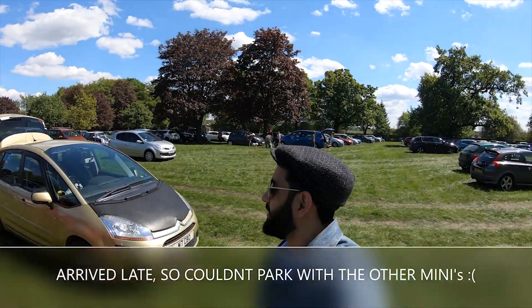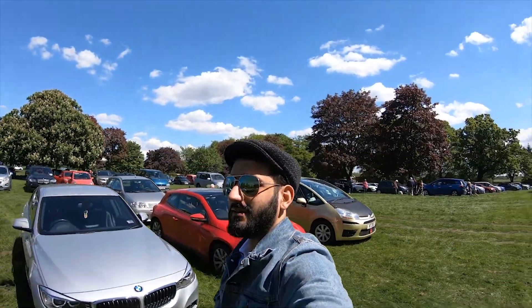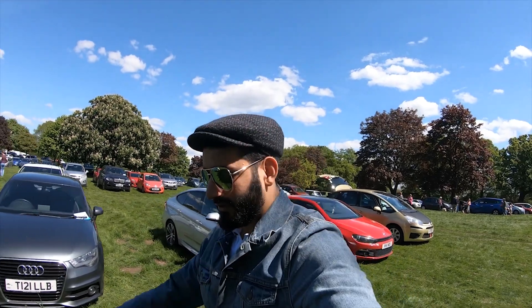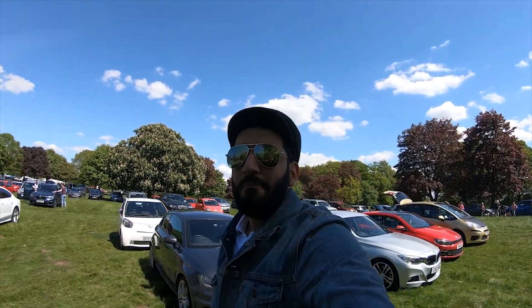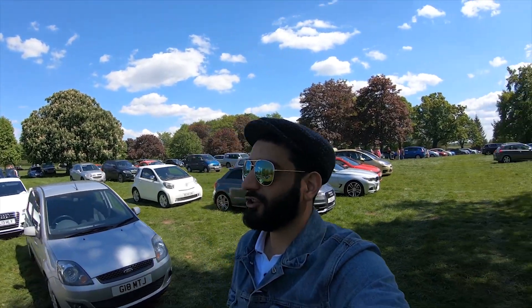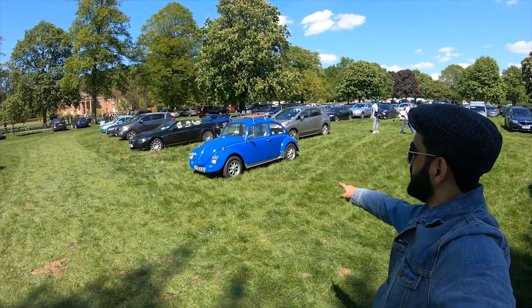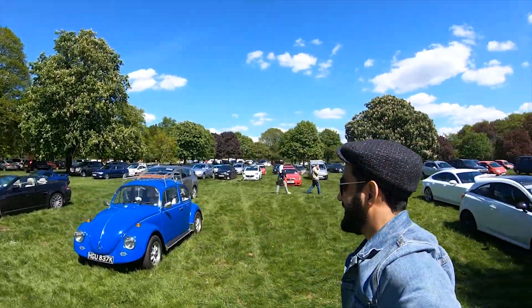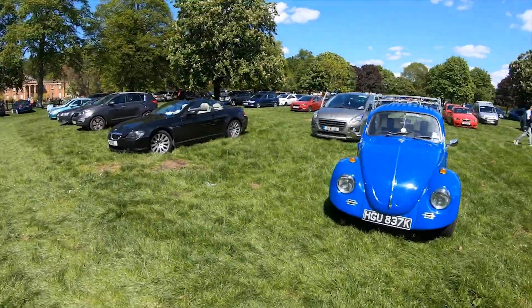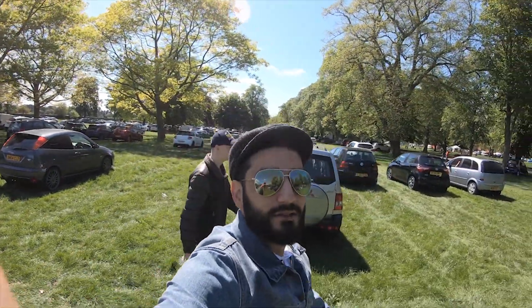We've arrived. This is supposedly the biggest classic mini meet in the UK. So let's check it out. Wow — traitor! There's a beetle. German-loving beetle.